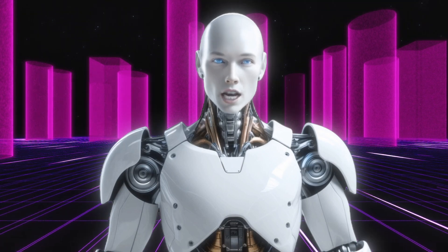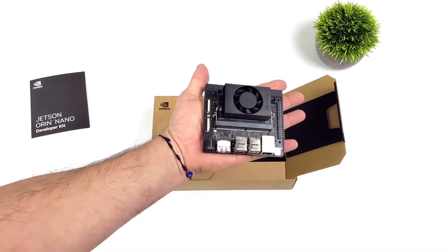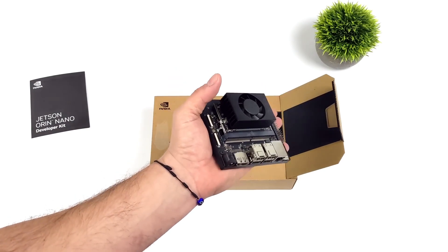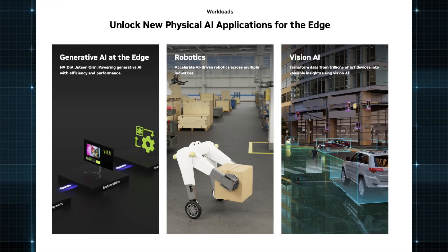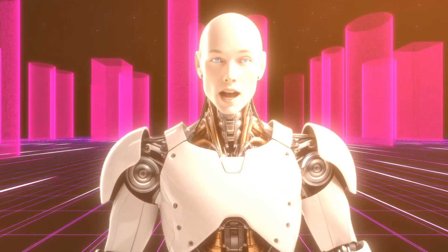This is a brand new Jetson Nano Super — almost 70 trillion operations per second, 25 watts. Now let's break it all down. The NVIDIA Jetson Orin Nano Super is a small but mighty AI processor specifically optimized for on-device AI processing in robots. It's not just powerful — NVIDIA has packed cutting-edge performance into a package that's efficient, affordable, and ready for real-world deployment.